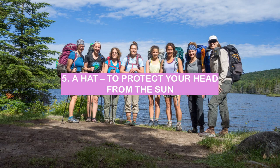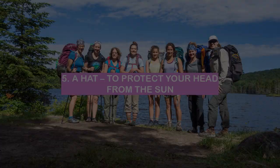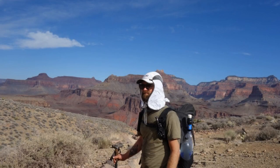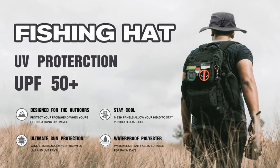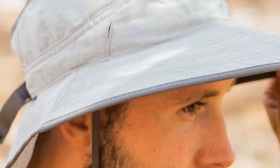5. A hat — to protect your head from the sun. A hat is an important item to bring when backpacking, especially if you are hiking in sunny weather. A hat will protect your head from the sun and help keep you cool. It is also important to choose a hat that is comfortable to wear and won't blow off in the wind.